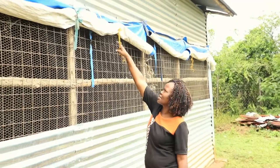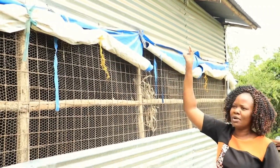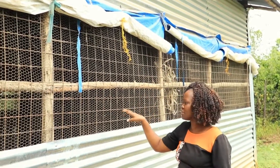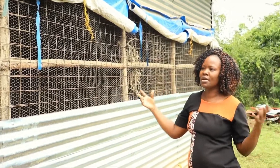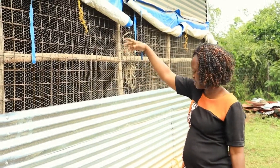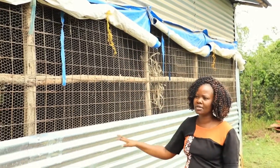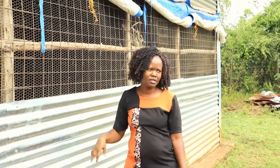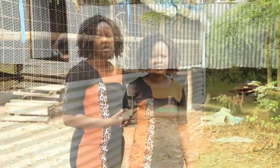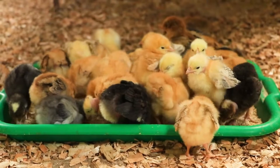Another important feature is the curtain. When it is raining, you drop the curtain so rain doesn't get inside the chicken house, and when it is windy, the chickens don't get too cold. During the day it's folded up, but in the evening or when it's raining it drops down to protect the birds from rain or strong wind.